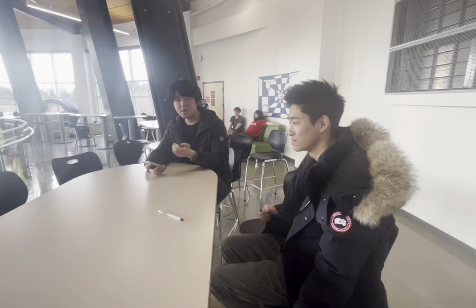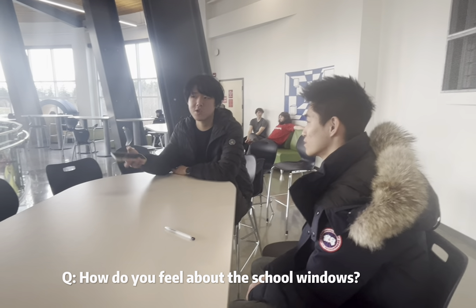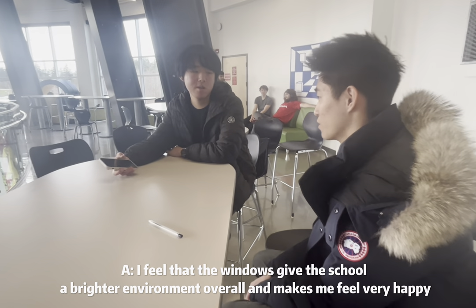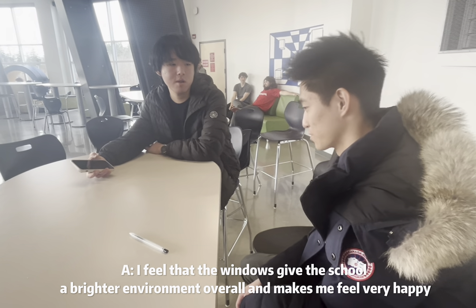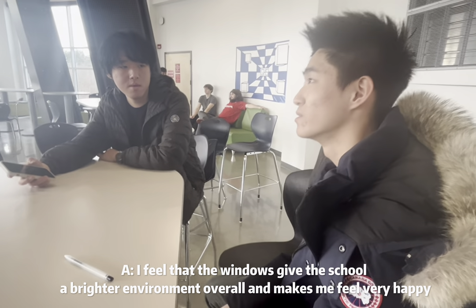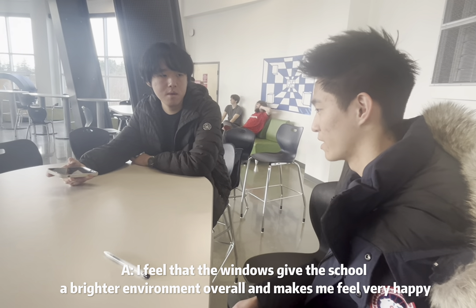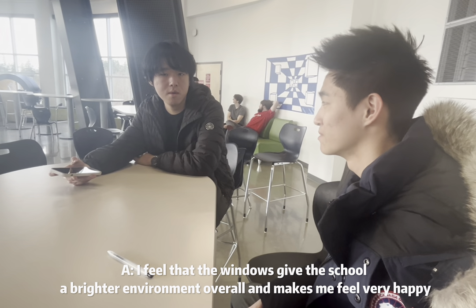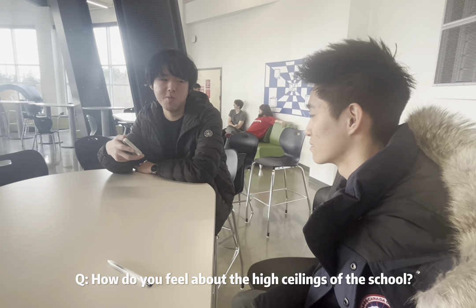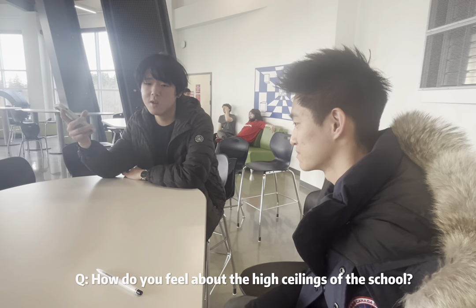Let's ask what a student thinks about all this. When asked about the school's windows and natural light, the student felt that having natural light creates a greater sense of energy compared to closed artificial lighting, which can feel depressing. The student expressed a preference for the side of the school with more natural light compared to areas without it.